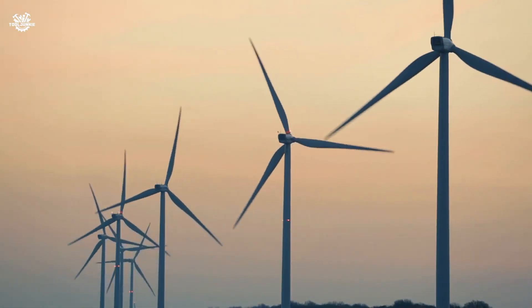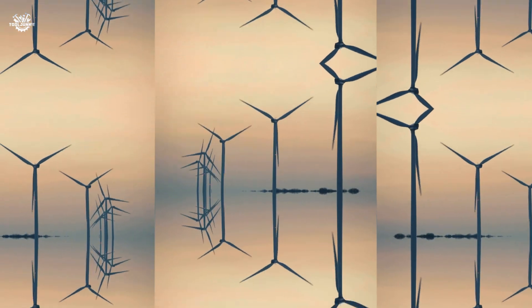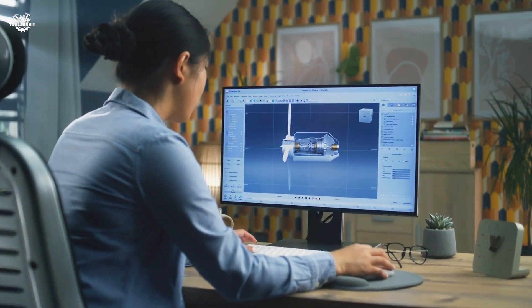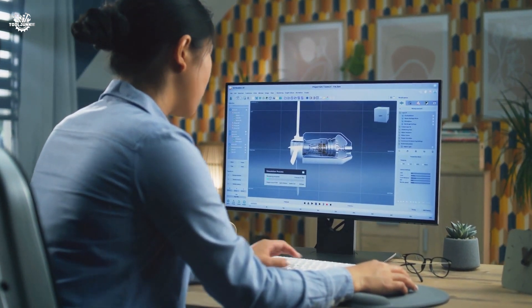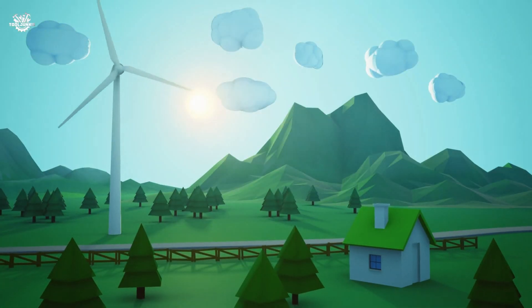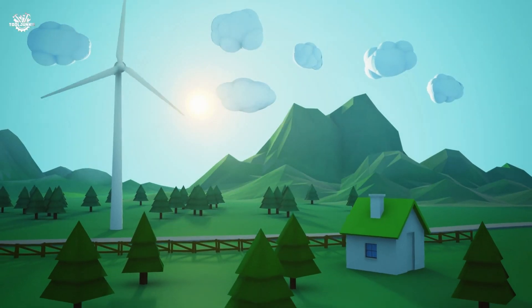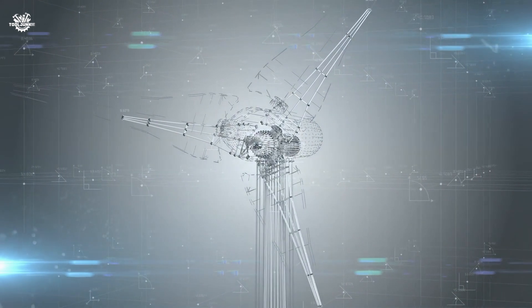Are you ready to harness the power of the wind right from your backyard? As energy costs soar and the push for renewable sources grows stronger, it's time to ask ourselves: can we turn a gentle breeze into a robust stream of electricity? Are we ready to be pioneers in our own homes, capturing the energy that's been freely flowing since the dawn of time? Welcome to Tool Junkie and our deep dive into the world of home wind turbines.